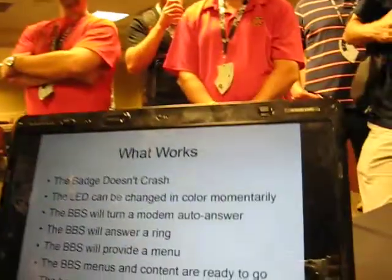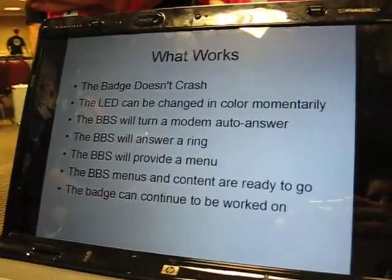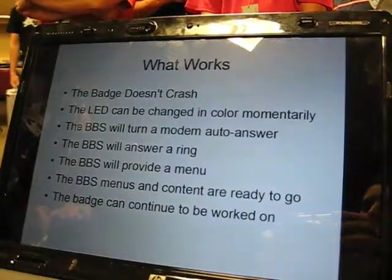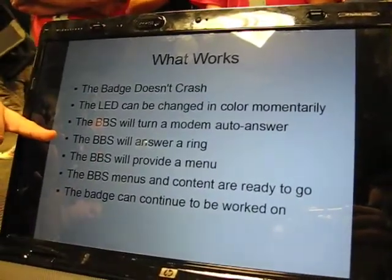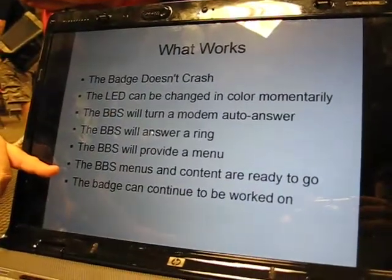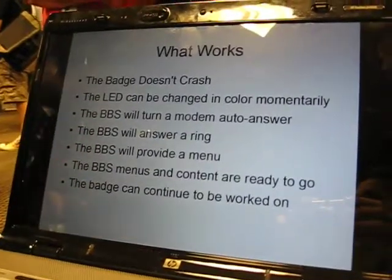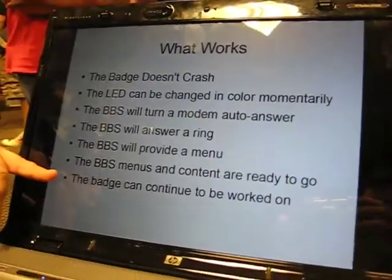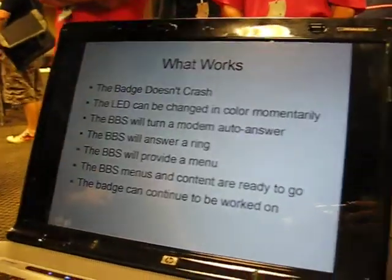So what works? Right now, the badge doesn't crash. The code is there. The LED can be changed, however it only does it for a moment — we didn't keep it going. It will demonstrate audible modem answer — it will answer a ring and provide a menu. The content is ready to go: we had that opening screen, a menu with shout-outs and everything else. And the badge can continue to be worked on — we did not brick it and turn it into an unstable thing.